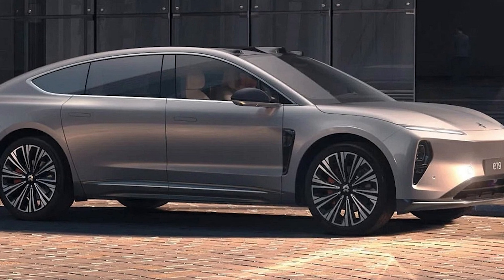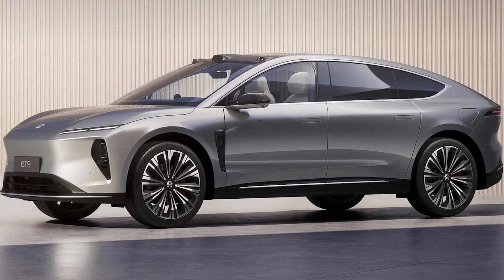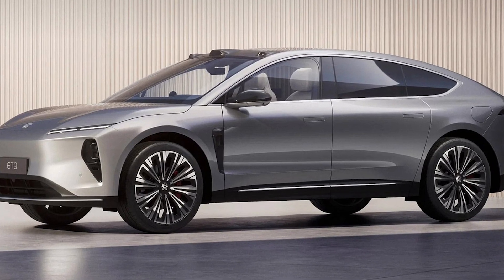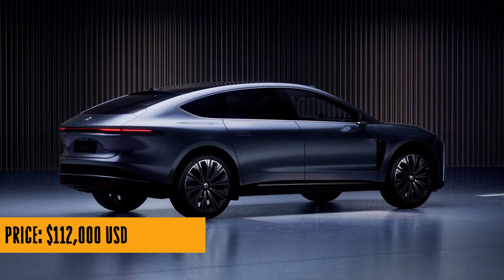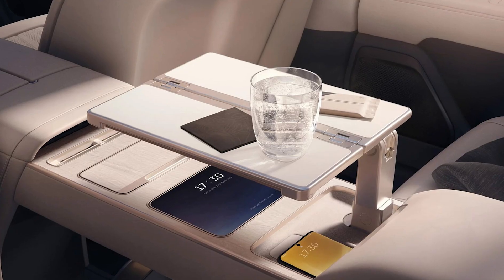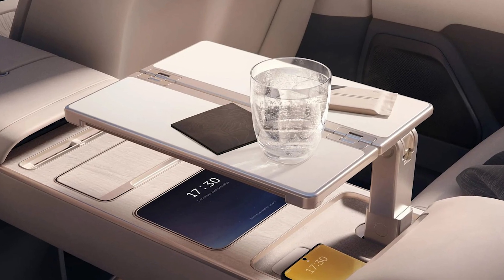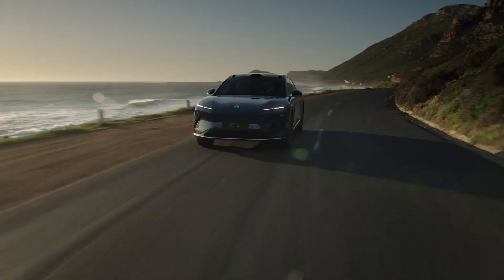You can pre-order this marvel now, with prices starting at RMB 800,000, which is around $112,000. That's a steal for a car that's basically a luxurious spaceship on wheels. Buckle up, subscribe to Cool Ideas for more mind-blowing updates, and who knows what other cool rides we'll be talking about in the future. Stay cool, folks!